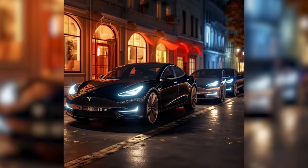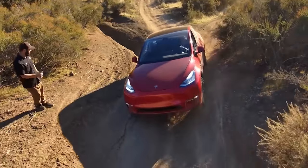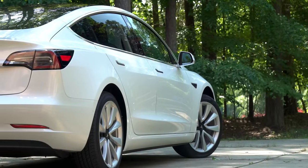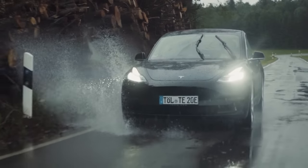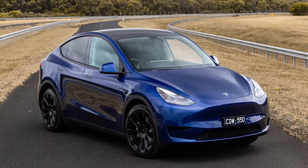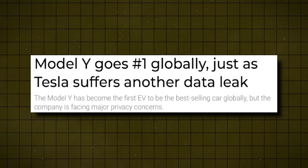Since inception, Tesla has led the charge in the electric vehicle revolution, consistently moving ahead with innovative techniques that have left their competition eating their dust. However, there's always been one persistent catch — their cars come with a steep price tag, creating a barrier for the wider public. Despite that, Tesla's dominance in the U.S. has been second to none.